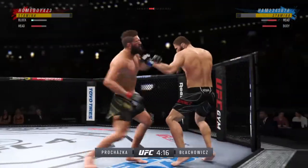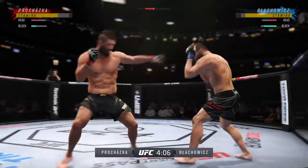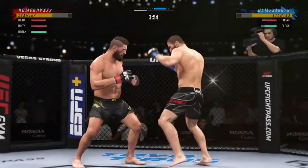He has certainly found the range and is staying pretty busy here on the field. He's being busy, but it's also the timing and the accuracy that's allowing him to land so many attacks. Perhaps a sign of things to come as he lands a kick there. Nice kick landed by this gentleman.